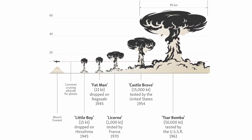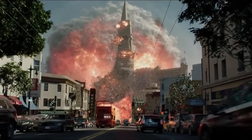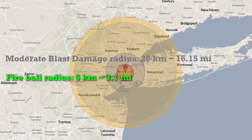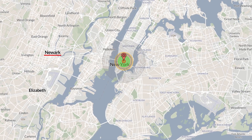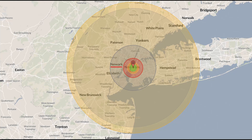It is estimated that if such a bomb were dropped on a modern city, the fireball of the explosion would have a radius of about 5 kilometers, moderate blast damage up to 26 kilometers, and third-degree burns up to a radius of 60 kilometers. This image shows the area destroyed by the Hiroshima bomb as compared to a 50 megaton bomb.